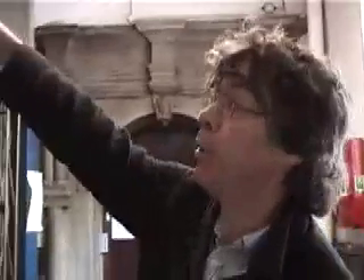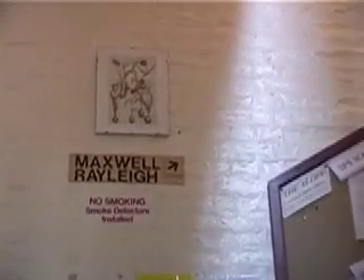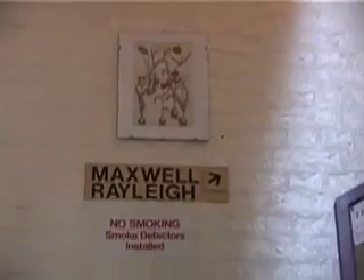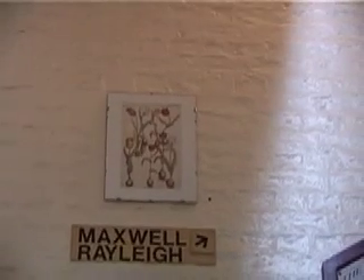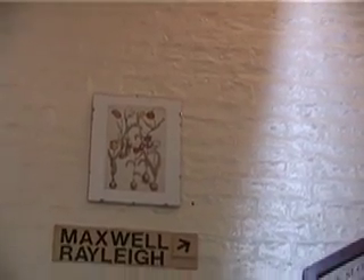So you could start with the Maxwell Raley arrow pointing upwards. No smoking — ironic, given how many cigars that has. This is already part of the high-tech design that Maxwell insisted on for the new lab. The reason he needed this tower, which is very high, was because initially he needed very high vacuums.